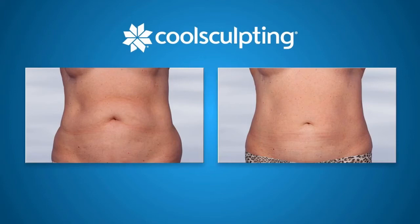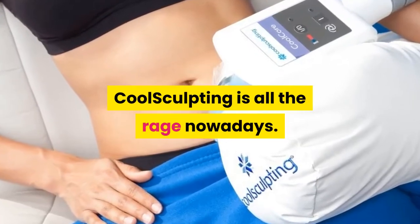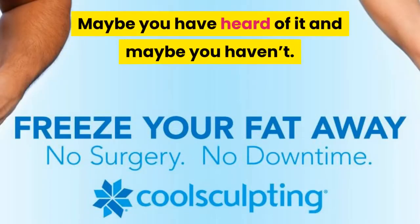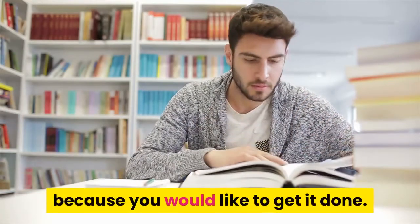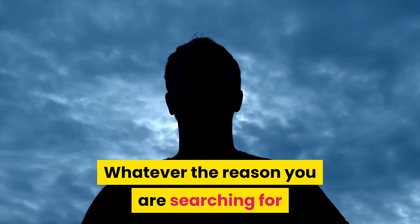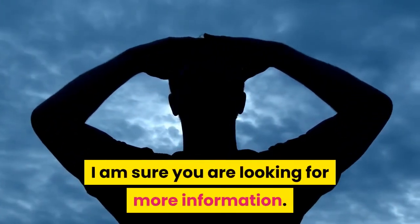Demystifying the science behind the art of CoolSculpting. CoolSculpting is all the rage nowadays. Maybe you have heard of it and maybe you haven't. Maybe you have questions about it. You might want to learn more about it because you would like to get it done. Whatever the reason you are searching for CoolSculpting on the internet, I am sure you are looking for more information.